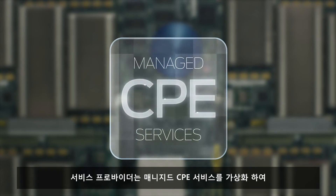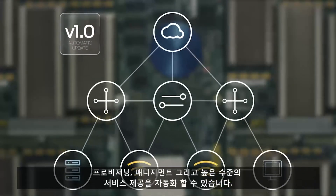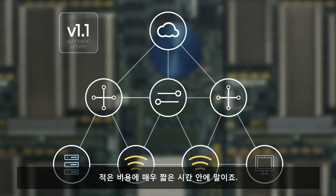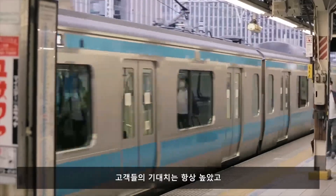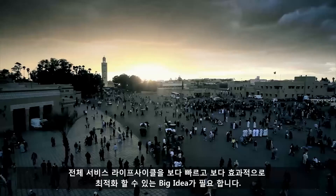For an example, let's look at managed CPE services. With Juniper's NFV solution, service providers can now virtualize managed CPE services and automate provisioning and maintenance to deliver high-quality services inexpensively and in record-breaking time.